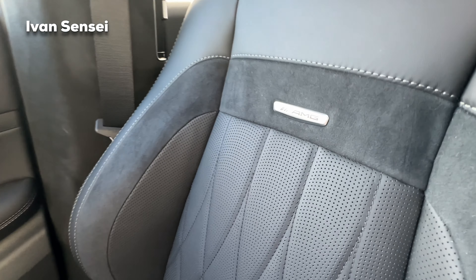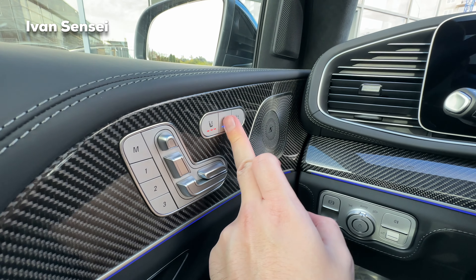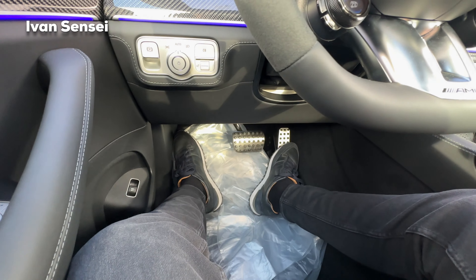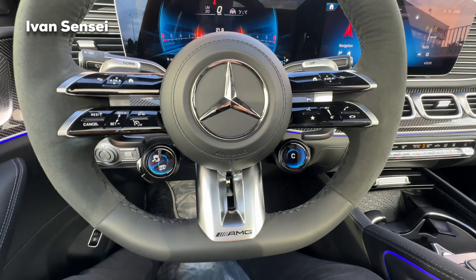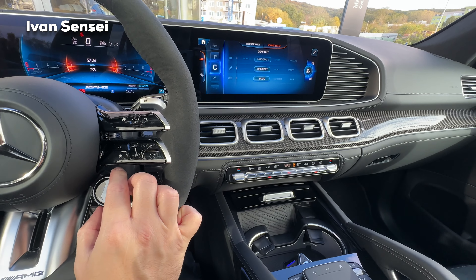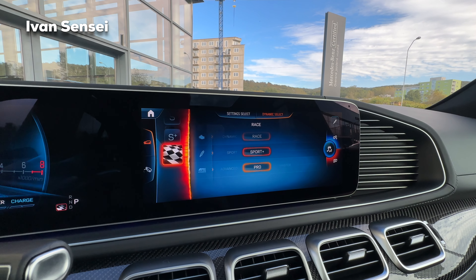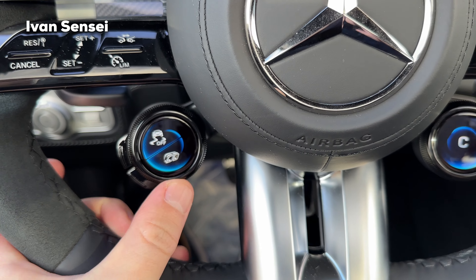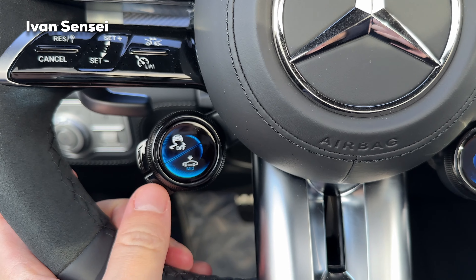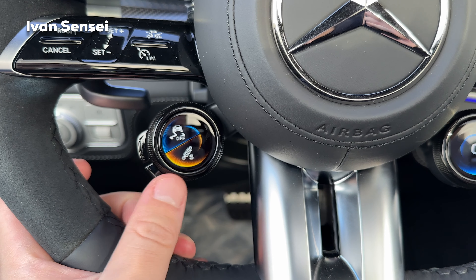The Napa leather on the inside has diamond stitching with ventilation, and there's also microfiber and AMG beige accents. Carbon fiber trim in gloss, memory seats, heated seats with three levels, and ventilated seats. There's a Burmester speaker for the surround sound system, AMG pedals with rubber dots in aluminium, and the AMG control units. With these you control the driving mode: starting with Slippery, then Individual, Comfort, Sport, Sport Plus, and Race mode — the car lowers in Race mode.